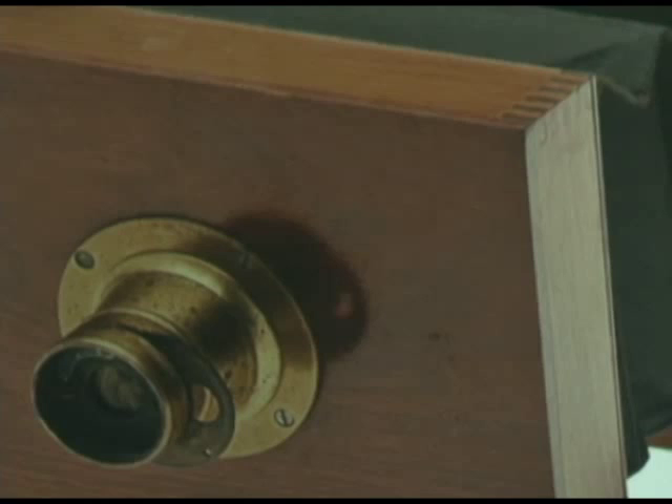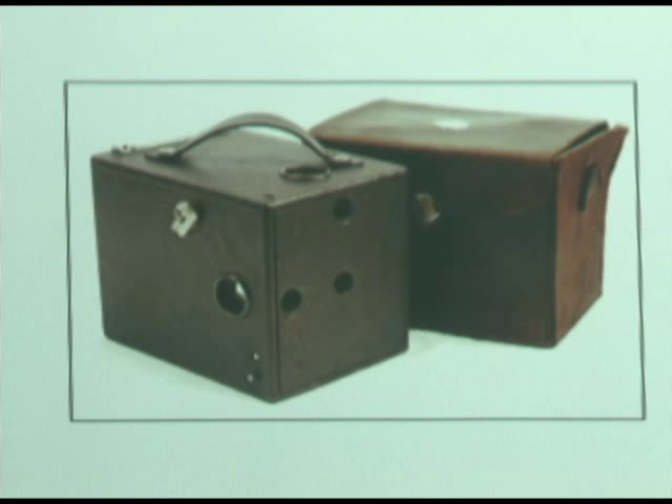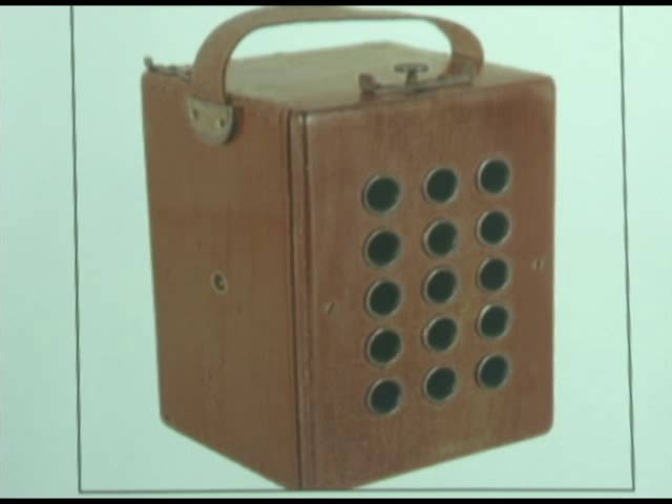More Ansco cameras. That one took sheet film — it took a rectangular picture. It has two view windows on it, so you can turn the camera 90 degrees and take a horizontal. That is an Ansco multiplier camera. If you wanted 15 pictures or something, you got one of those.